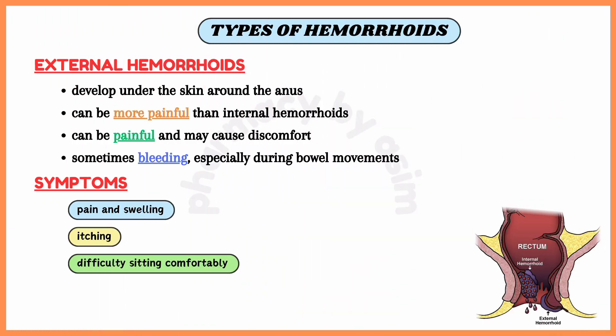Second is external hemorrhoids. External hemorrhoids develop under the skin around the anus and can be more painful than internal hemorrhoids, especially when a blood clot forms — that is, thrombosed hemorrhoids. They can be painful and may cause discomfort, itching, swelling and sometimes bleeding.